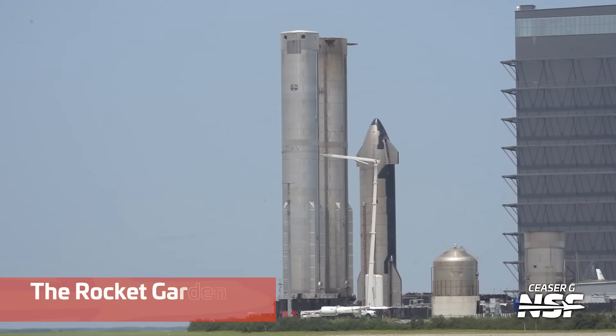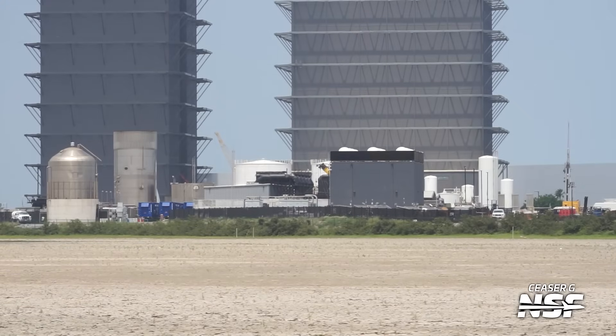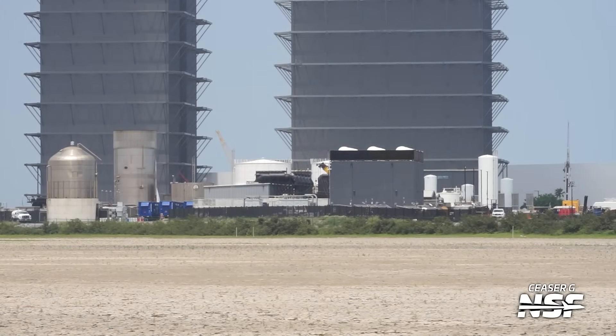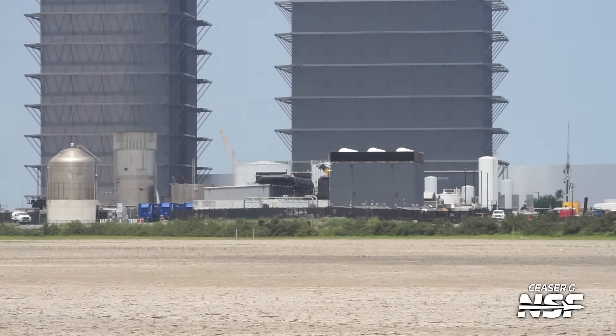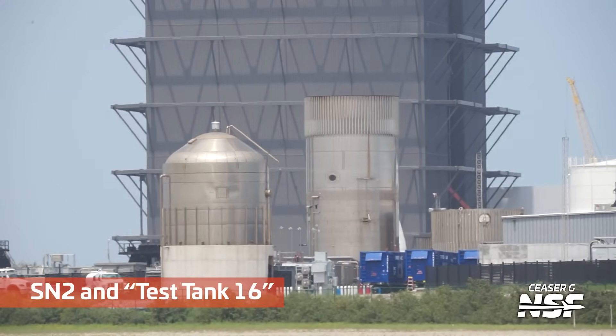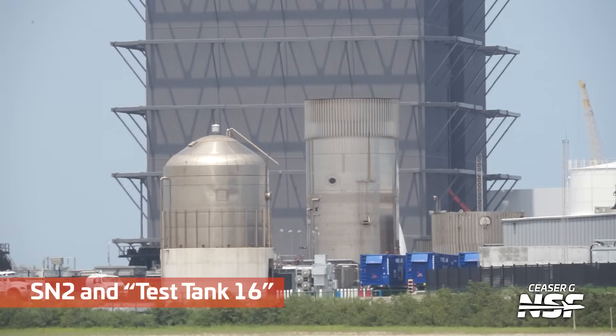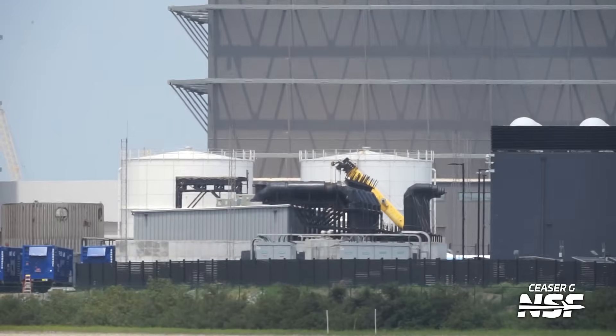Caesar also getting a couple of wide shots of the production side. There's the rocket garden — Booster 17, shelved, and Ship 20, Booster 12. That's kind of what the rocket garden is: you're putting rockets on the shelf. SN2 test tank 16 also just sort of taking up space over there.